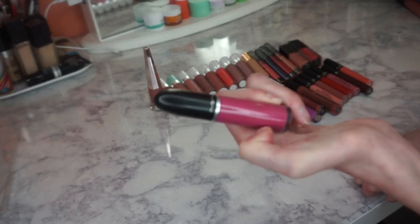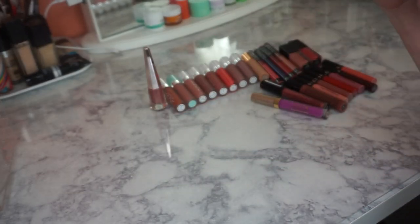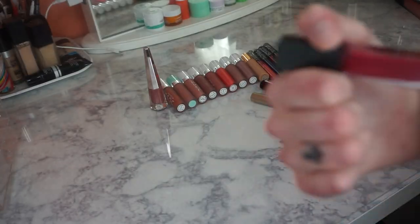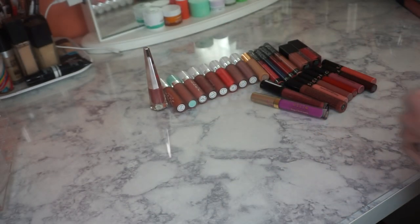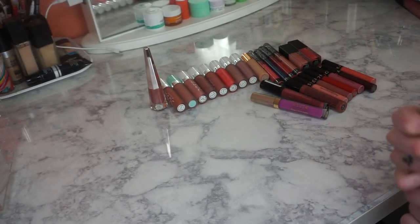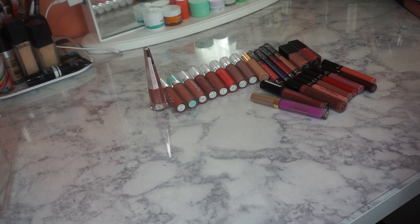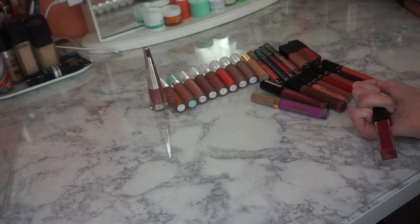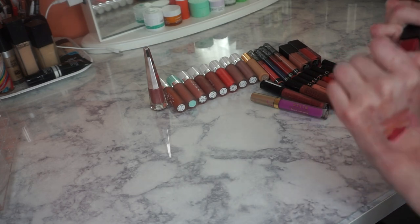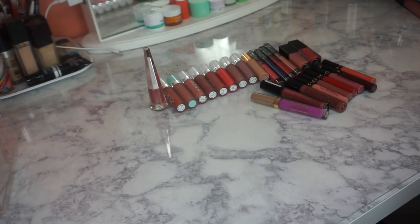This is a Maybelline Vivid Matte Liquid Lipstick in shade 40 — a beautiful berry liquid lipstick, but different because it doesn't dry down. When I first got it I really enjoyed it, but recently I haven't worn it. And when I swatched it, it doesn't smell great. So we're going to declutter this one — actually throw it away.